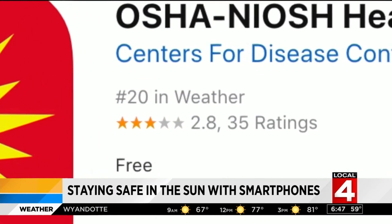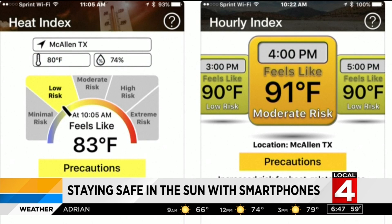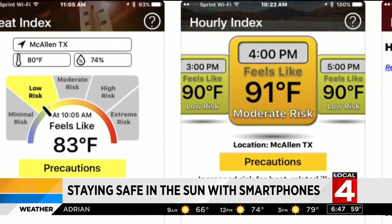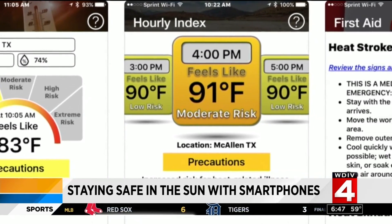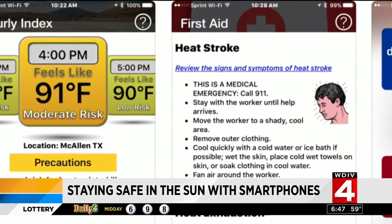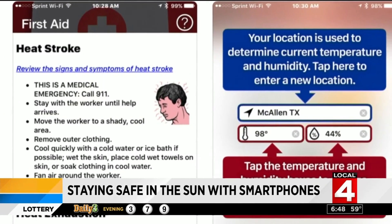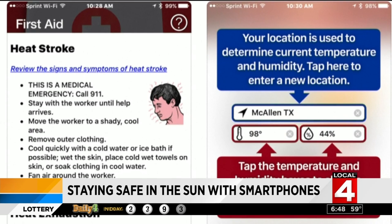The OSHA NIOSH Heat Safety Tool, also from the CDC, is designed to help users take precautions against the outdoor heat while working or playing. It features a real-time heat index and hourly forecasts specific to your location, plus info about signs and symptoms of heat-related illnesses like heat stroke. The app is free for iOS and Android.